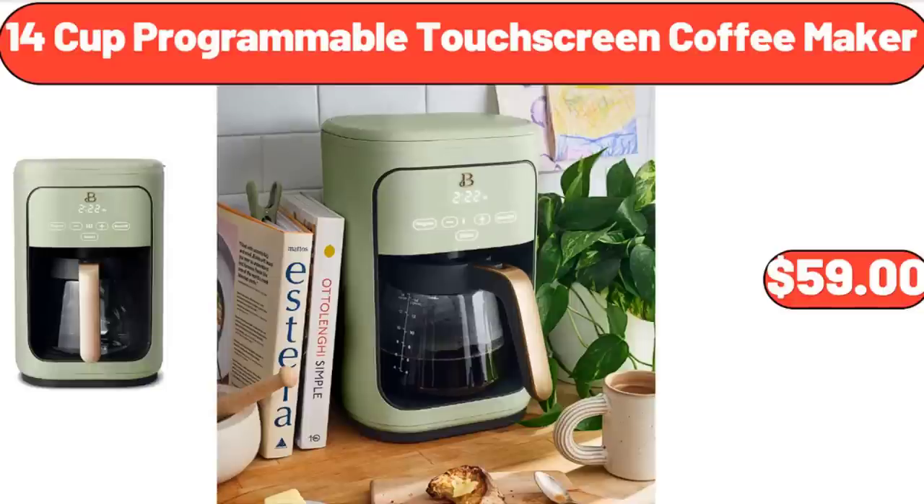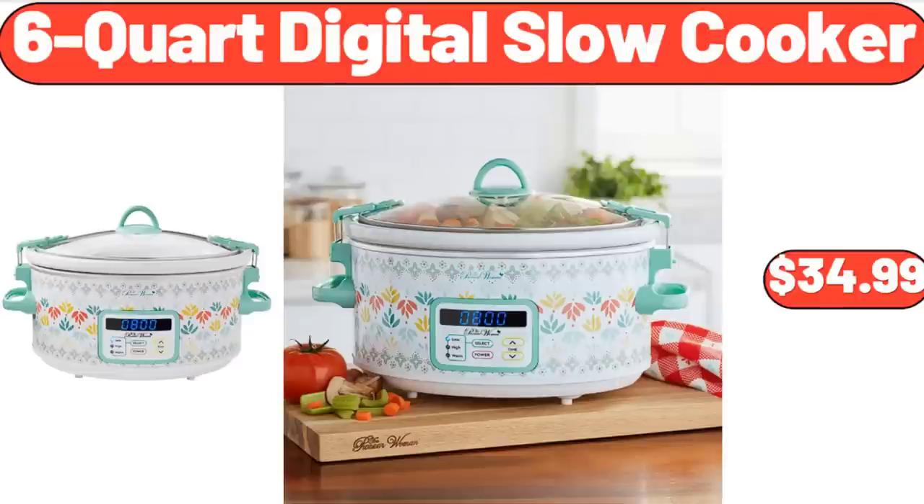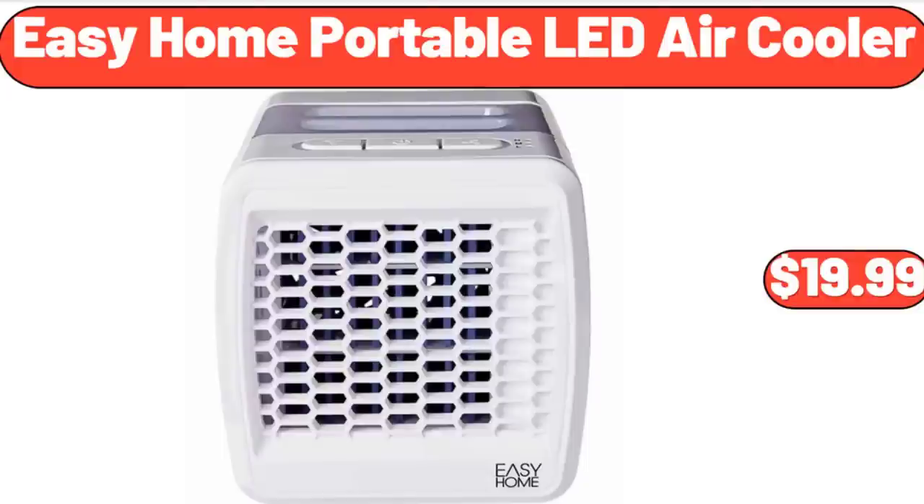14-Cup Programmable Touchscreen Coffee Maker, $59.99. Muscle Massage Gun, $16.99. 6-Quart Digital Slow Cooker, $34.99. Easy Home Portable LED Air Cooler, $19.99.